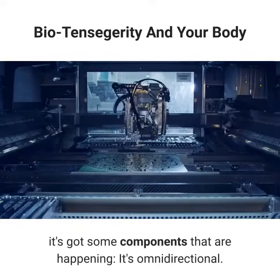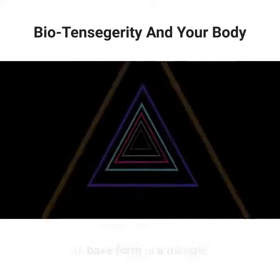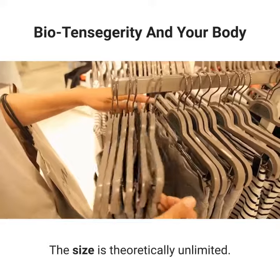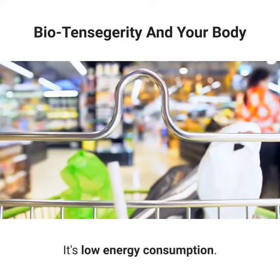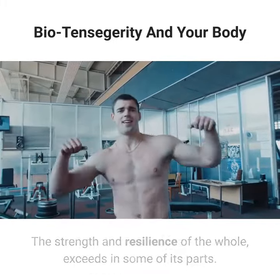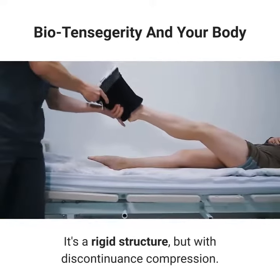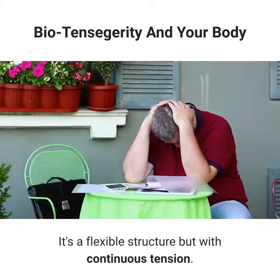When a tensegrity structure is working really well, it has several properties: it's omnidirectional, its base form is a triangle, it has maximum stability with minimum material, the size is theoretically unlimited, it's non-linear, it has low energy consumption, the strength and resilience of the whole exceeds that of its parts, the applied load is distributed throughout the structure, it's a rigid structure but with discontinuous compression, and it's a flexible structure but with continuous tension.